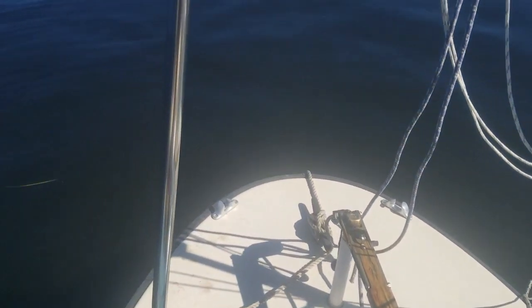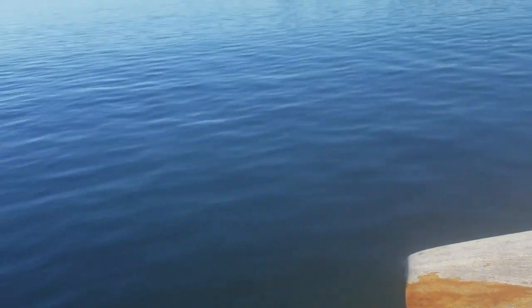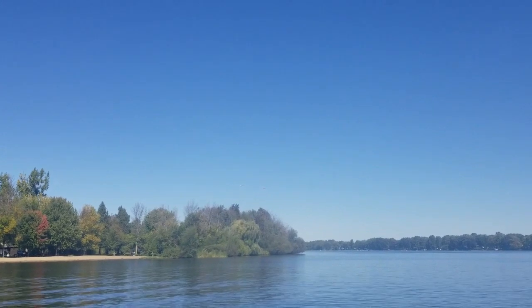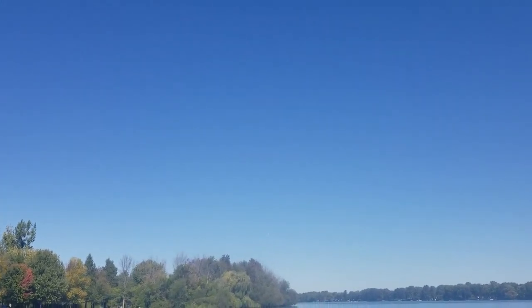Here we are, just anchored in quite a bit of water. I was surprised — I didn't look at a chart, I just put the anchor out. We're right by an airport with a hang gliding school, so we're watching the airplanes take off right there.